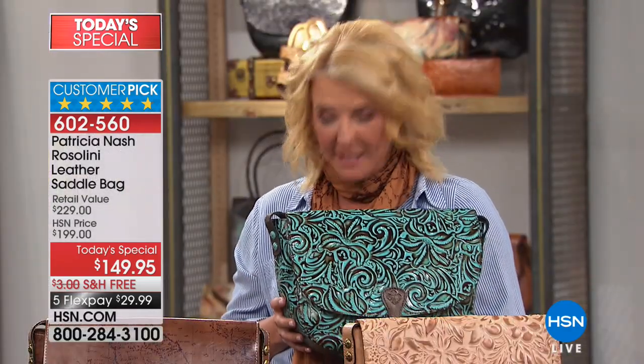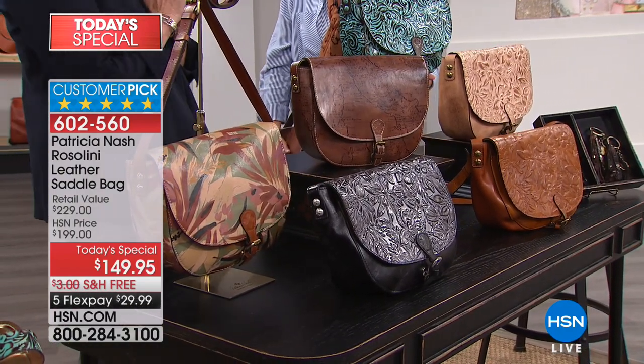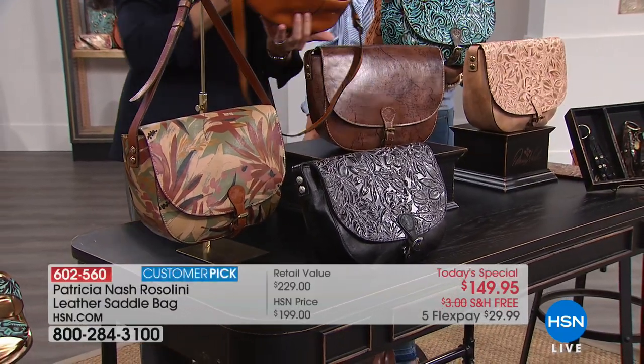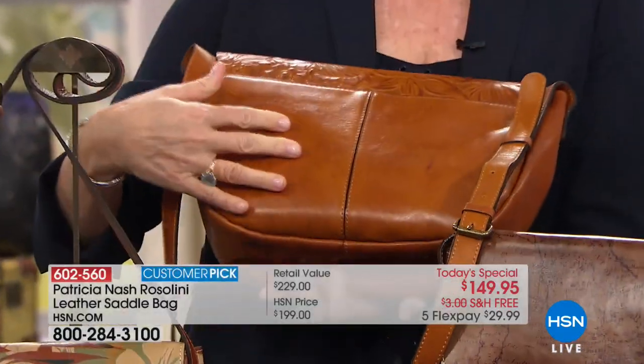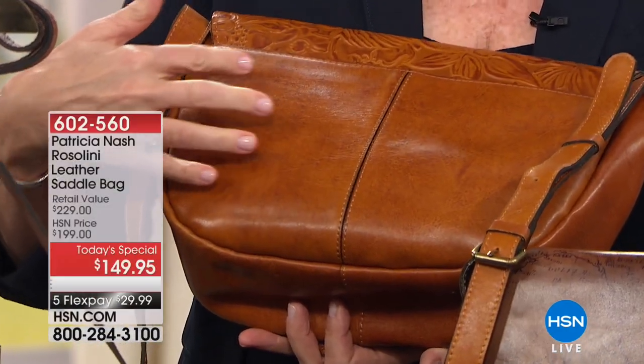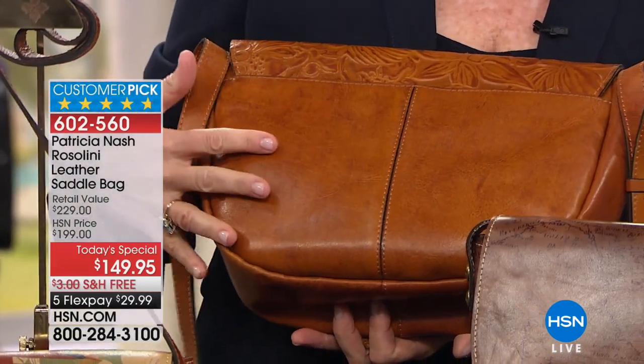The ink goes heavier and lighter in some areas, creating a customized one-of-a-kind bag for you. This is a bag you will love for a lifetime because it's covered for a lifetime by Patricia and her team. The bag gets better with age — like a great fine wine. The back of the bag is burnished too, and because the tooling isn't there you can see all the different grain in the leather. You can see the high and low of the burnished color and all the natural characteristics of the leather.